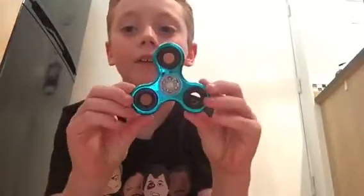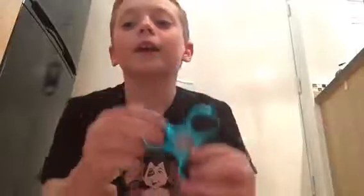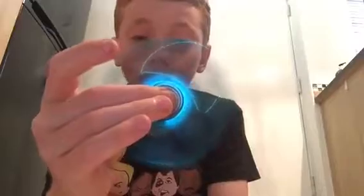My favorite one is the blue one — it's so cool. It spins longer than the green one. They're like metal, so it's quite heavy, which is quite good. This one's really good.